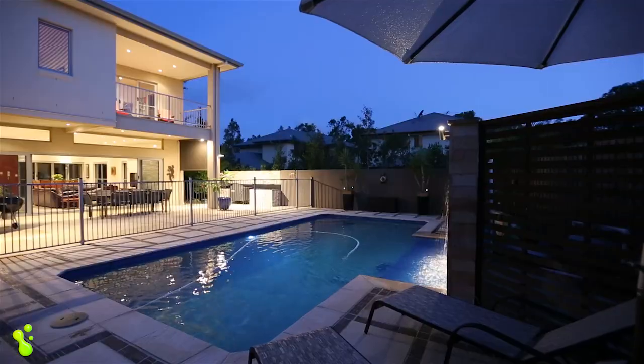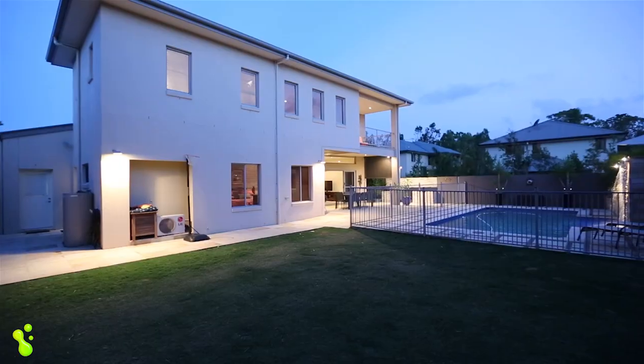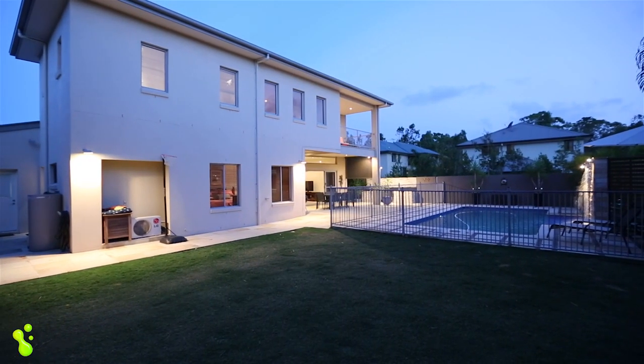A superb pool, lounging area and ample yard for all the family, ensures a comfortable yet functional lifestyle.